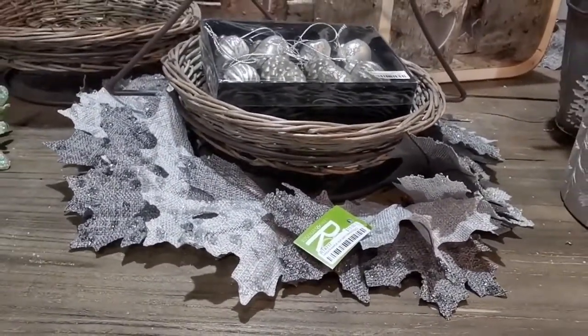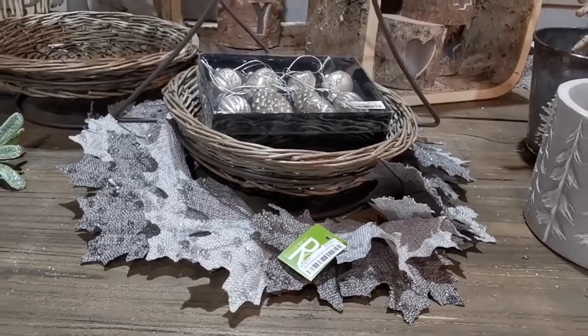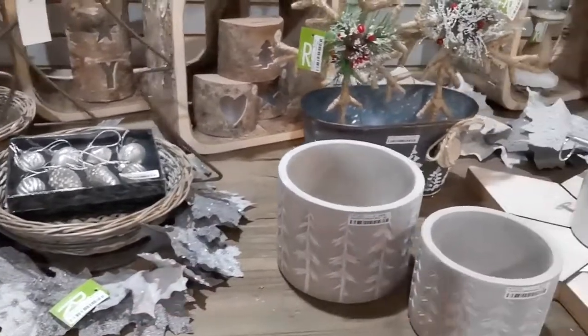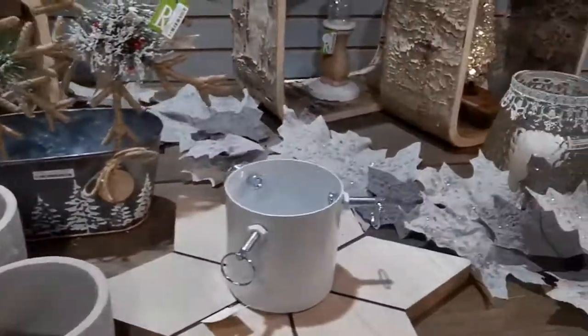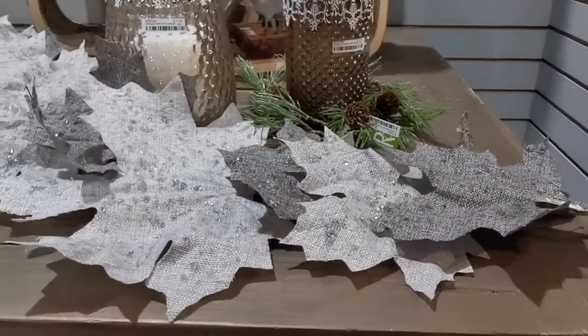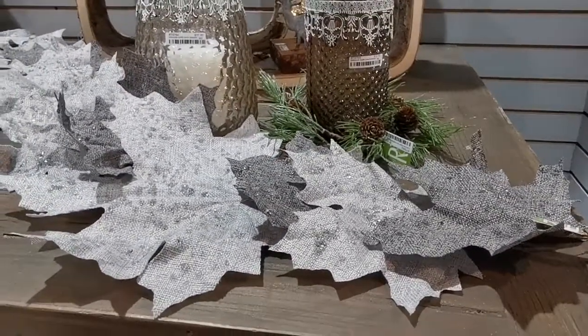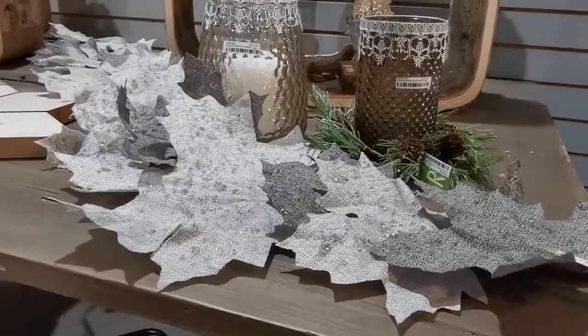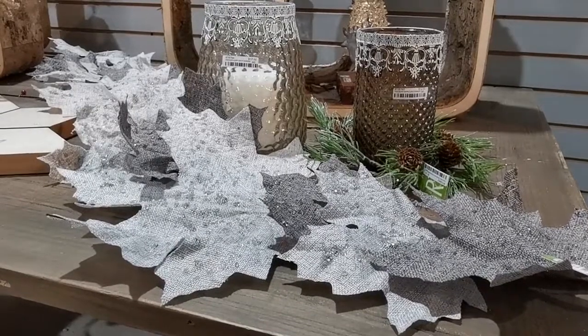Unique maple leaf wreath with iced chunks in two-tone grey burlap also has a matching garland. The wreath is very well priced at $15, and the matching garland is over 5 feet long at $27.50.